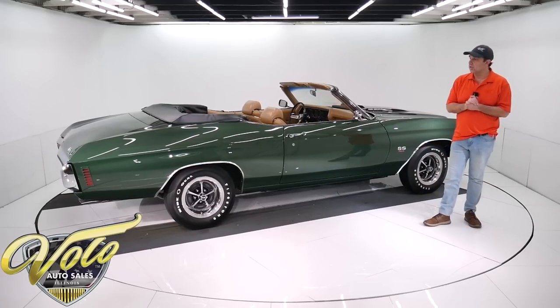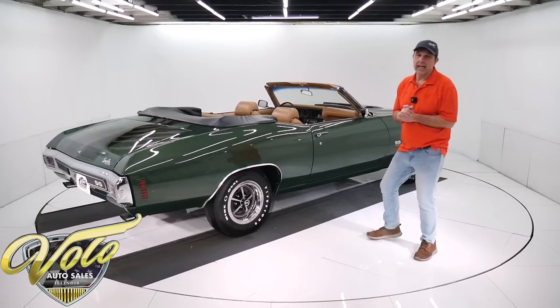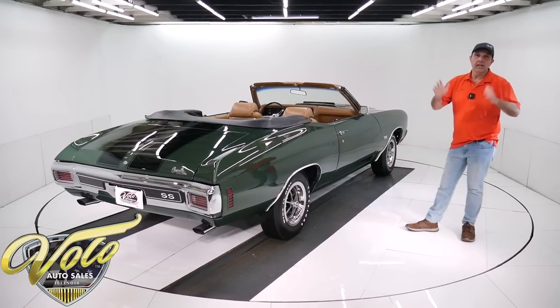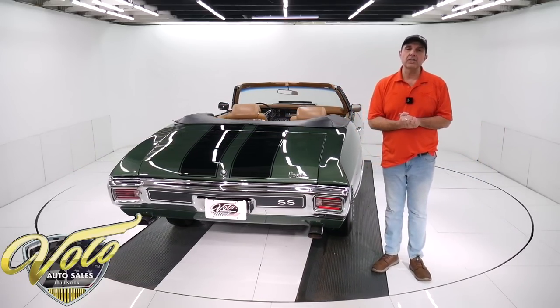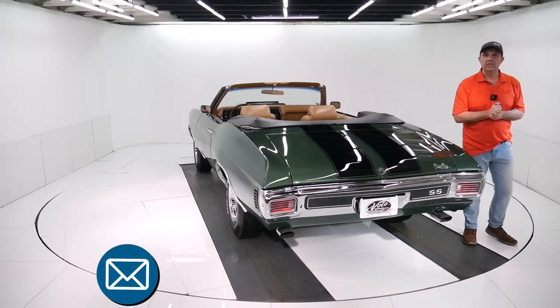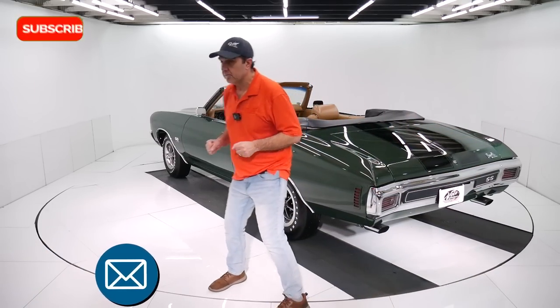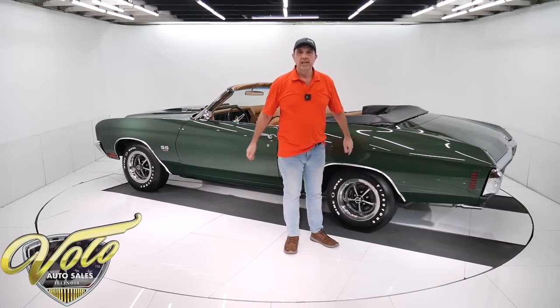I'm flying to Atlanta, Georgia in a couple days and I'm going to look at a real LS6 hard top, and it's going to be priced twice what this is. So just a great car — this sells itself. Go to VoloCars.com. Talk to the salesmen — they can help get this delivered to your driveway and help you finance the car. If you have questions or concerns, make sure you ask them. Hope you enjoyed the video. Subscribe to our YouTube channel, click on that bell icon and you'll be notified when new ones are posted. Thanks for watching.